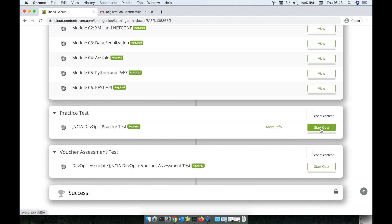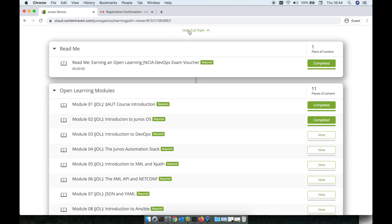It's very important that you go through the quiz so you can practice with a few questions that Juniper put together to assess how close you are to succeeding on your exam. You also have the voucher assessment test — they are similar, but what it's going to give you is access to the voucher. Once you pass this assessment test, you're going to receive the voucher at the email address you registered with.